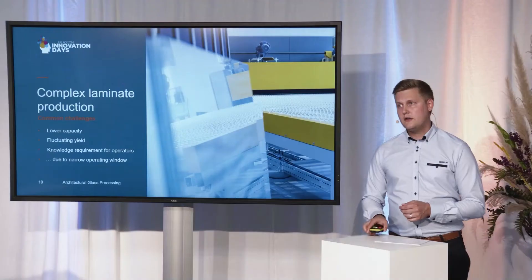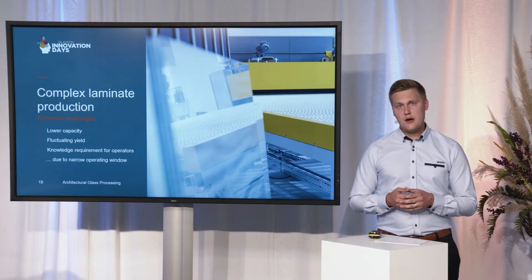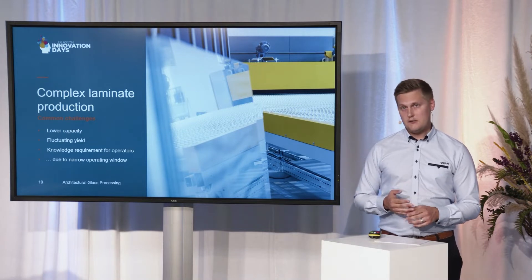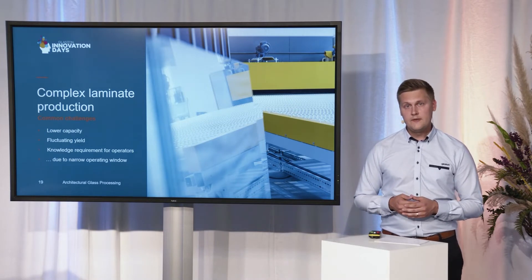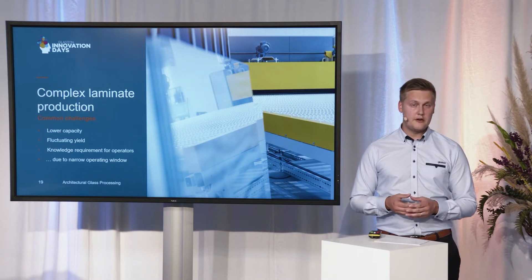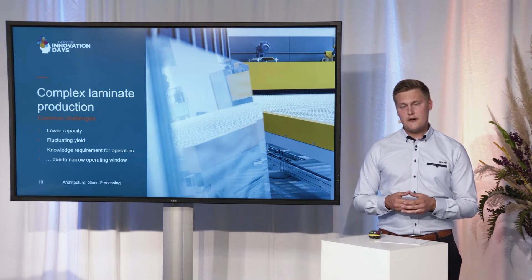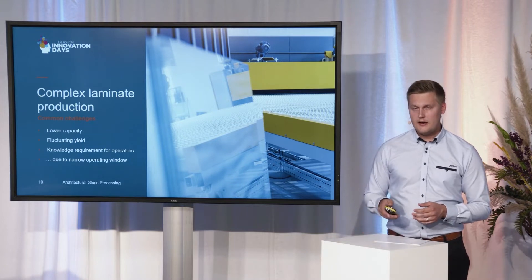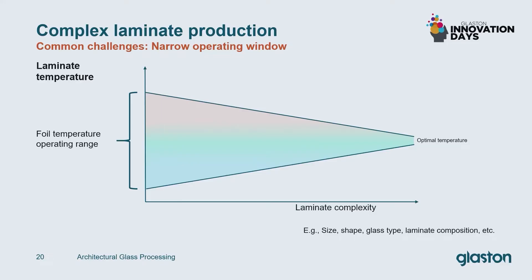When we go into the production of these challenging complex laminates, glass processors nowadays are often having to deal with slightly lower capacity, slightly fluctuating yield, which also often leads to lower overall yield. The knowledge requirement for operators is usually higher with these kind of products. The thing behind all of these challenges is what we call the narrow operating window. What the narrow operating window means in practice is that each kind of laminate, each product, has a certain optimal temperature that you want to heat it to.